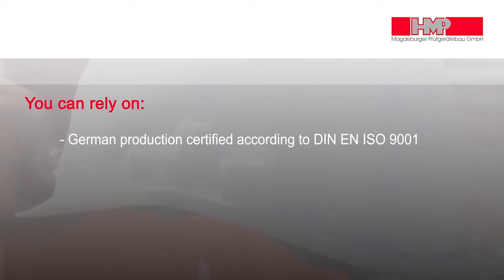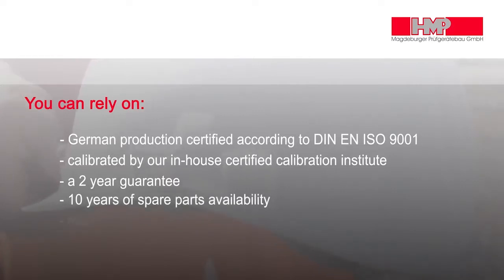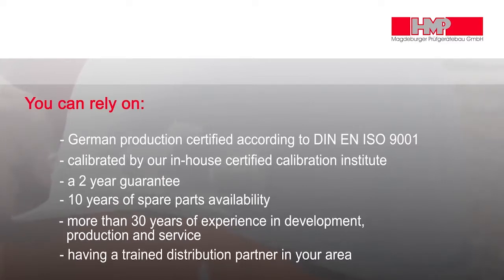You can rely on German production certified according to DIN EN ISO 9001, calibrated by our in-house certified calibration institute, a two-year guarantee, 10 years of spare parts availability, more than 30 years of experience in development, production, and service, having a trained distribution partner and service.